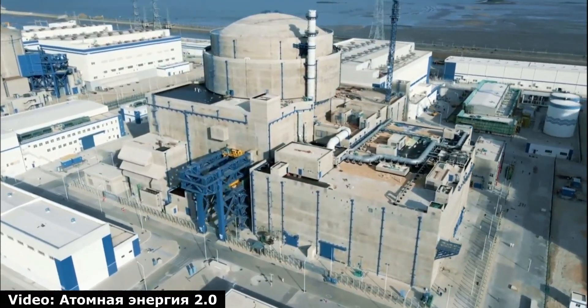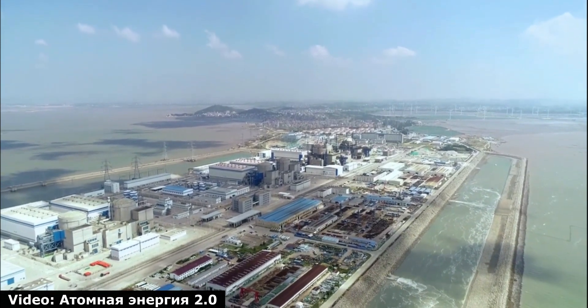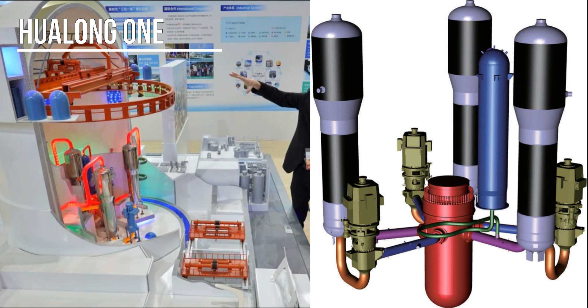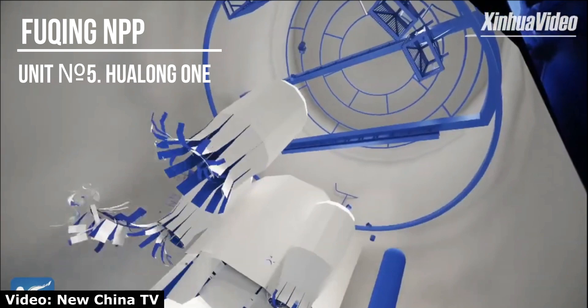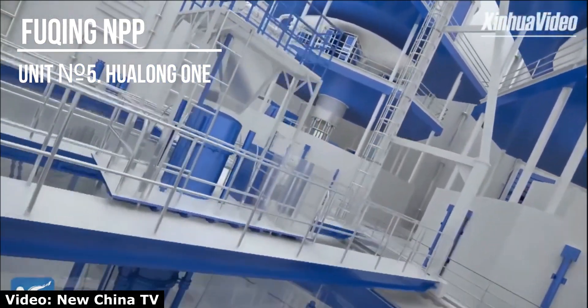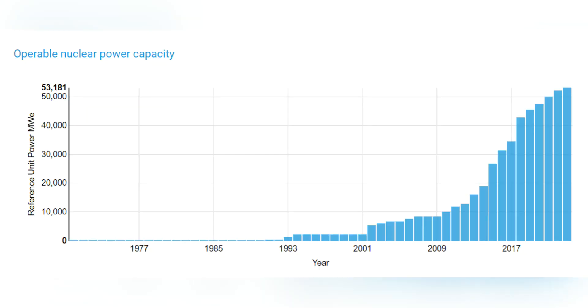But the Fuxin nuclear power plant is remarkable not only for its size. It is interesting that at the end of 2021, the first Chinese reactor of the third generation of its own design — the Hualong 1 power unit — was put into operation here. It is based on French designs of previous generations that were built in China, but China builds a lot and learns fast. China now has the second largest nuclear fleet in the world, second only to the American one.